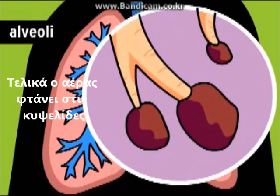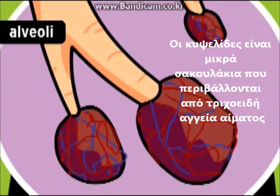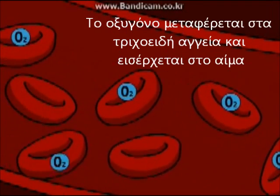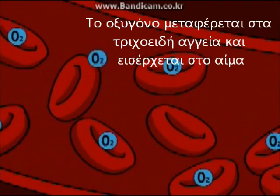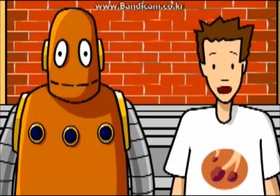Eventually, the air spreads to the alveoli. The alveoli are tiny sacs surrounded by blood vessels called capillaries. Oxygen moves through the walls of the alveoli and capillaries and into the blood. The alveoli and capillary walls are only about one cell thick, so it's pretty easy.